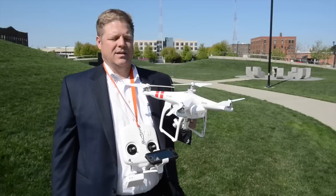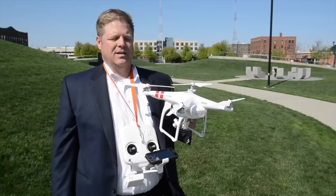It's just a great tool and we've really enjoyed having it. And it's kind of a lot of fun to fly, too. So if you're a big kid and you're looking for a hobby, here's a good one.